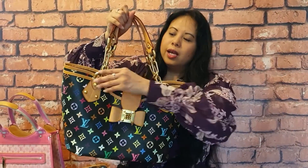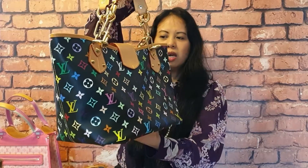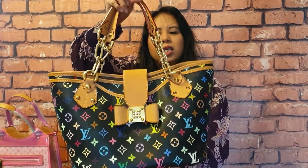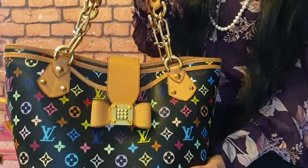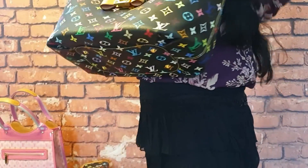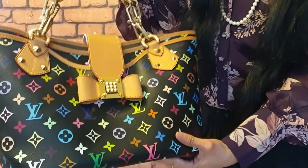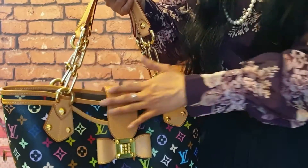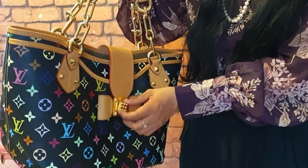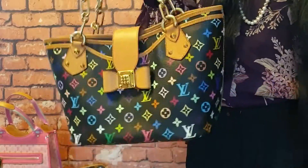Okay so number one is this bag. This bag is called the Annie GM in multi-colour collection. I bought this bag a few years ago and I have actually never used it. The reason being is because it is too heavy and it sticks out — it's too bulky and I don't really like that. But it's actually in excellent condition. It's got a beautiful honey even patina, the Vachetta is beautiful. But yeah, I've just never used it. And it's actually very roomy.